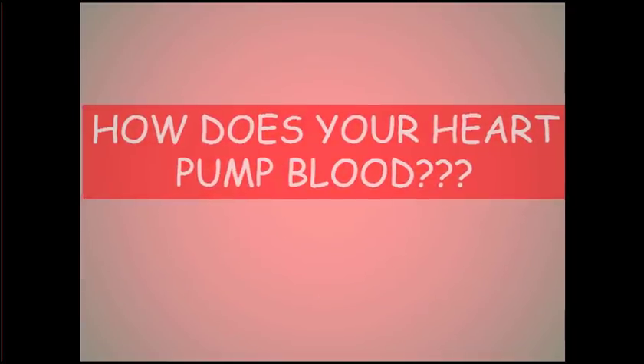Before we move on to look at the blood vessels, let's look at how exactly your heart works and how it pumps the blood. It's a pretty amazing process.